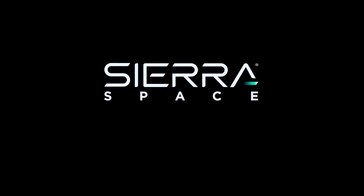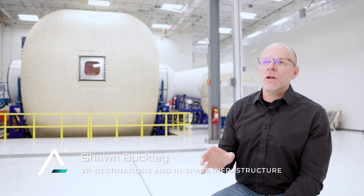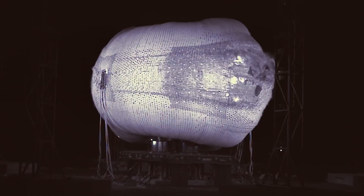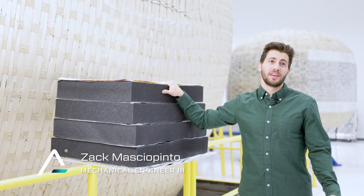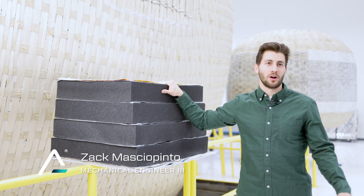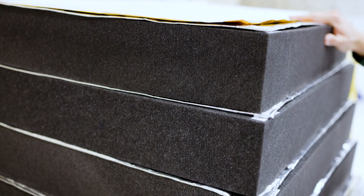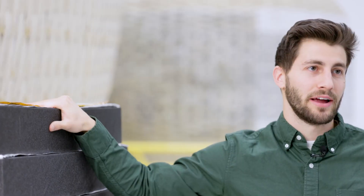Over the past two and a half years, Sierra Space has aggressively moved forward to certify systems for our habitation. One of the areas we've really focused on is soft goods. Now that we're approaching the certification of the pressure shell and we understand its architecture, we can start moving on to the shield. The shield is all of the material that goes external to the restraint layer to protect against micrometeoroids and orbital debris.